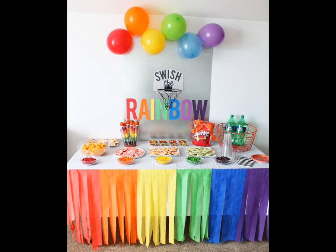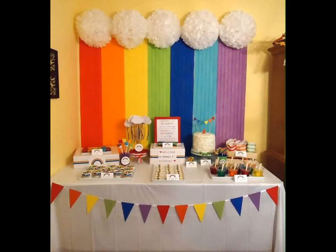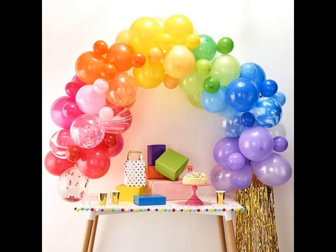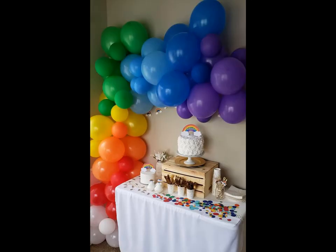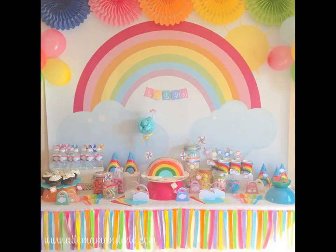Buy lots of tissue paper and make rainbow colored pom poms, or fold some multicolored chart paper into paper fans. To create an interesting backdrop, you can cut out raindrops and clouds and put them together. This works as a beautiful, not very distracting backdrop for your cake and for beautiful pictures to cherish all your life.